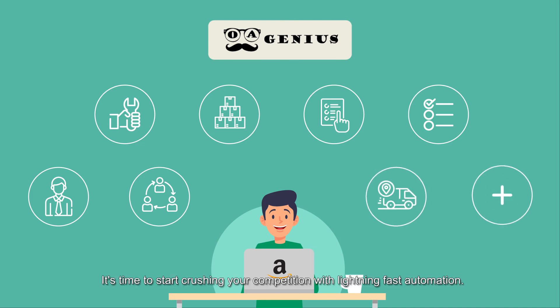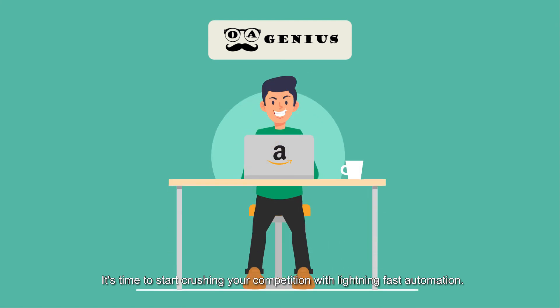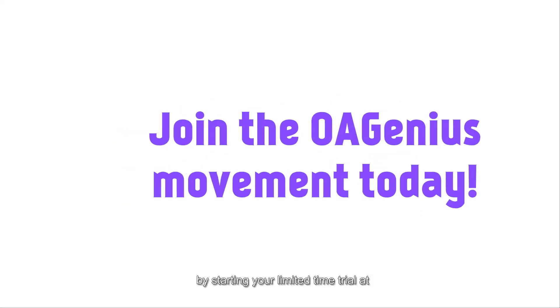It's time to start crushing your competition with lightning-fast automation. Join the OA Genius movement today by starting your limited-time trial at www.oagenius.com.